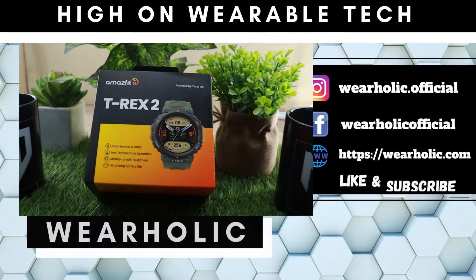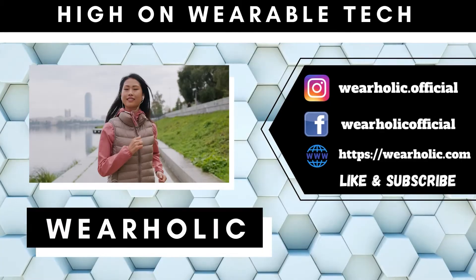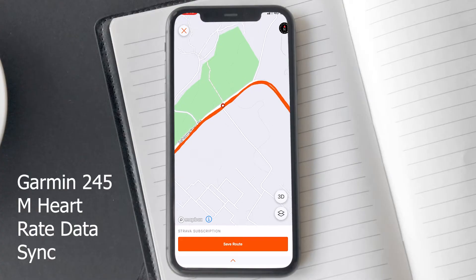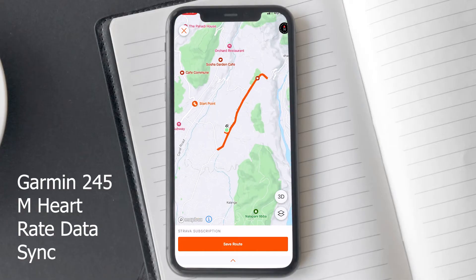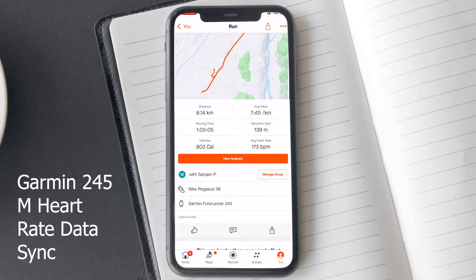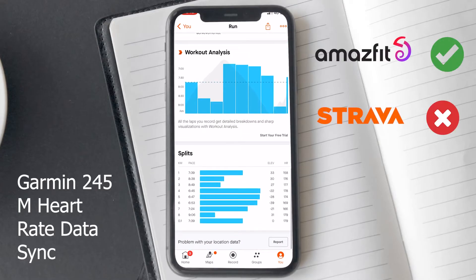Have you purchased a brand new Amazfit smartwatch and connected it to Strava? You went out for a run and when you came back and ended your workout, you realized that your heart rate isn't synced to Strava. However, your friend's Garmin can sync the heart rate data without any issues. So does that mean it is an Amazfit problem?